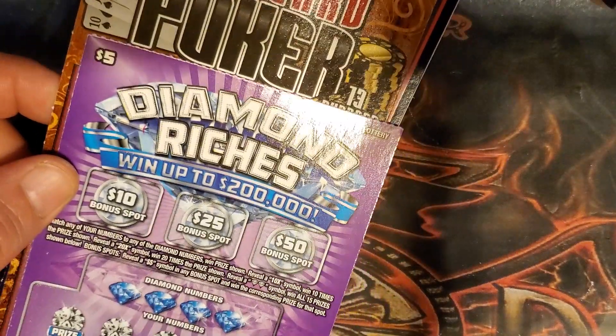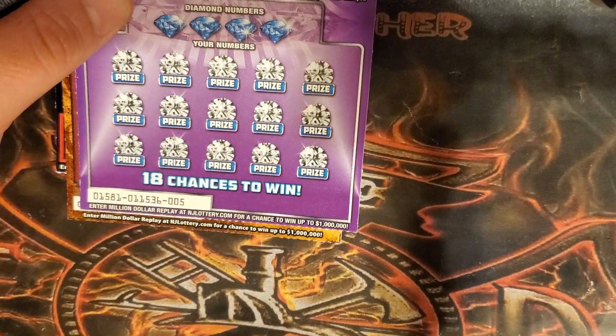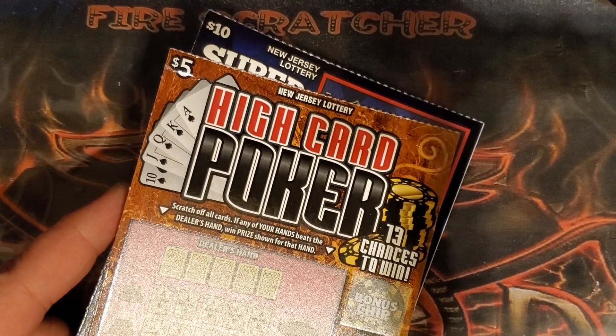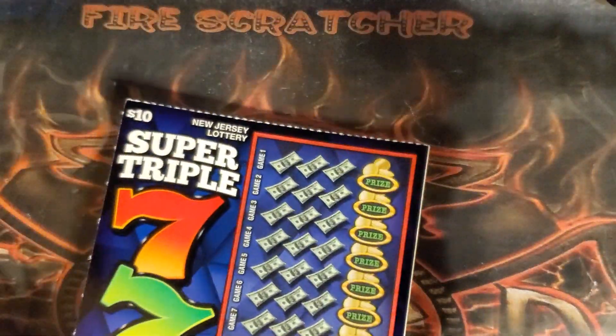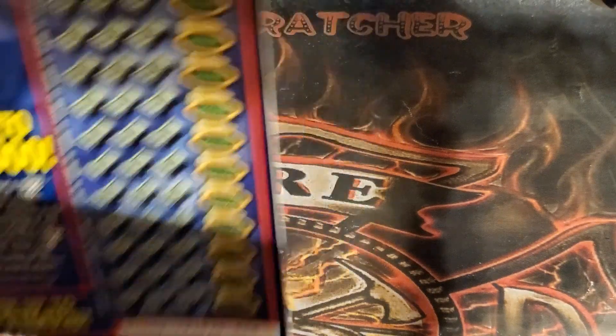So today I have twenty dollars of the New Jersey Lottery. I have a five dollar Diamond Riches ticket — number five — a five dollar High Card Poker, probably my favorite ticket in New Jersey even though it doesn't treat me too well, ticket number 55, and a ten dollar Super Triple Sevens ticket number five. A lot of fives on these tickets today.